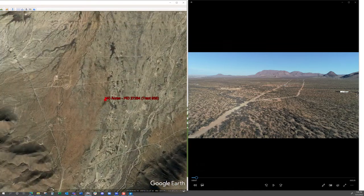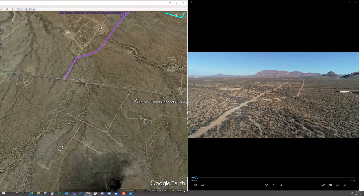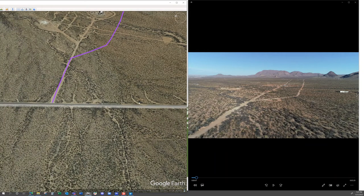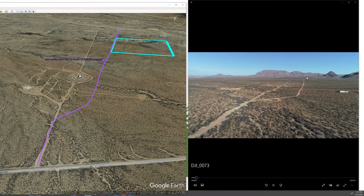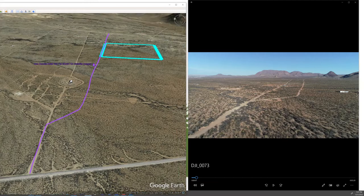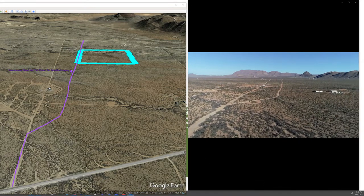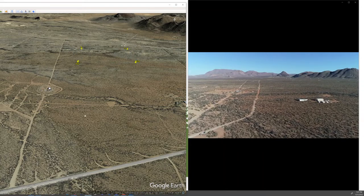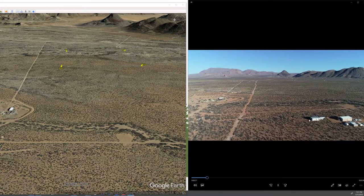The property is right there and the new access road is right there. This drone footage is looking from Terlingua Ranch Road — the paved road — and you can see the new road bladed in, going right past the property all the way over to Marathon Road. This house over here to the right on the drone footage is new as well, so you're not going to see that on Google Earth.